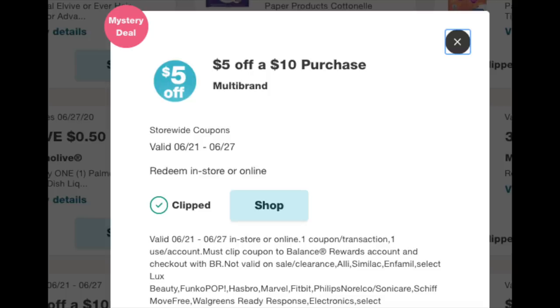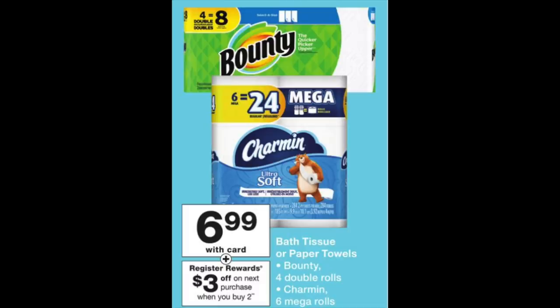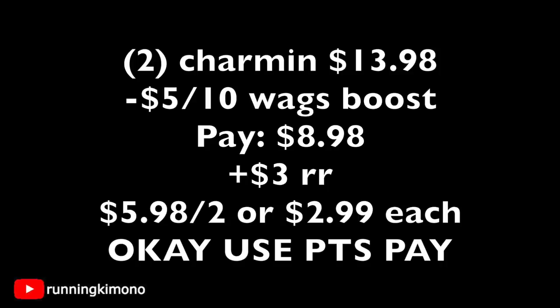The next transaction uses another $5 off $10 booster. We're grabbing two Bounties or two Charmins — $6.99 a pop — with a $3 register reward when you buy two. The math: two Charmin products is $13.98; subtract the $5 off $10 booster and you're left paying $5.98 out of pocket, getting back your $3 register reward — making it $2.99 per package of toilet paper or paper towels. I'd do this one sooner in the week because a lot of people will go hard on this deal to restock on paper products.